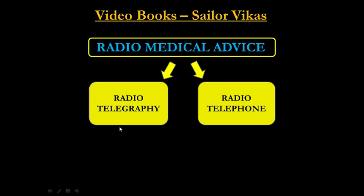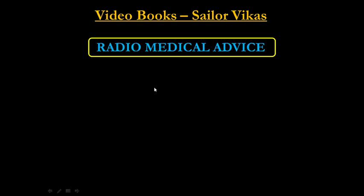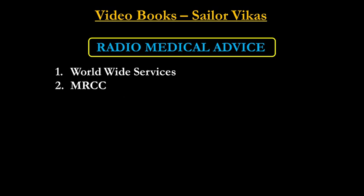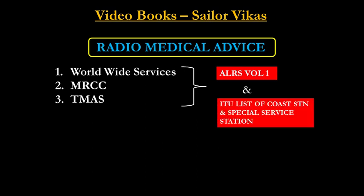Now the question arises: whom should we contact? The first option is worldwide services. The second is MRCC, that is Maritime Rescue Coordination Center. The third is telemedical advice services. Details of all three can be found in a publication called ALRS Volume 1, and also in the ITU list of coast stations and special service stations.